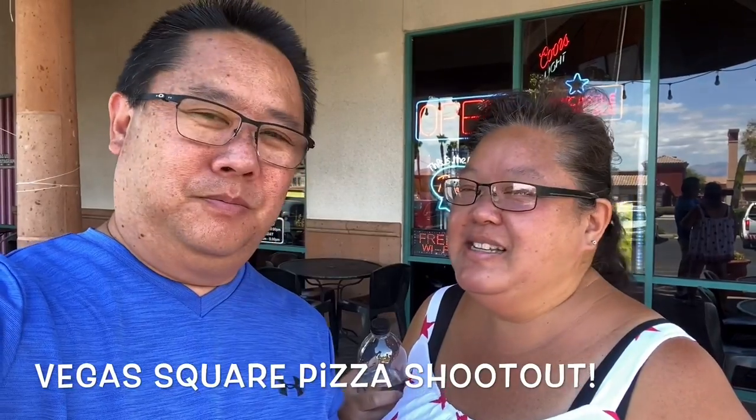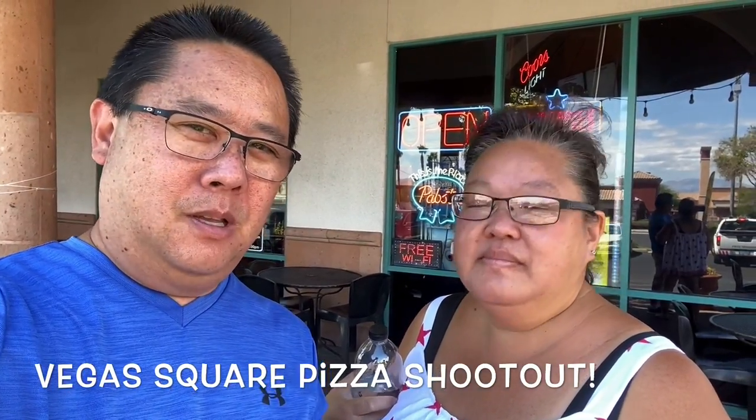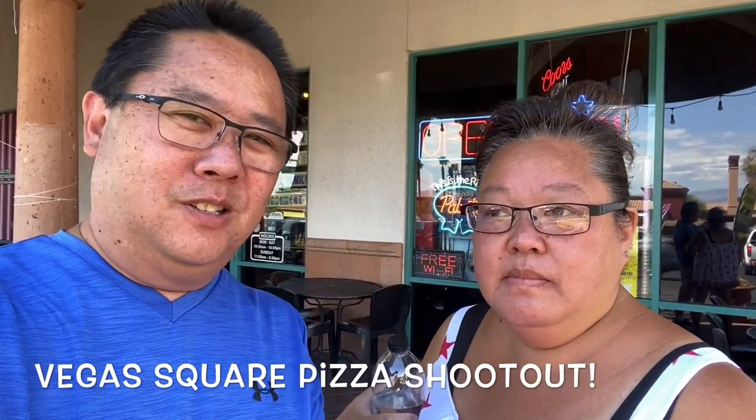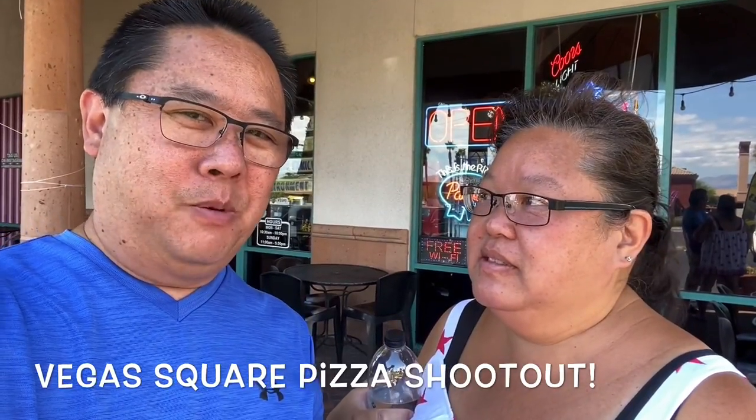Hello everybody, it's square pizza shootout time! We're at our first place — it's called Northside Nathan's Detroit Pizza. We are off the Strip, about 17 to 20 minutes out. Definitely a local's place. We have a few more planned, like on the Strip, downtown, and stuff, so we get a full spectrum of what's available here in Las Vegas.